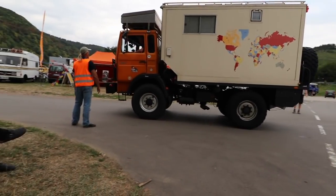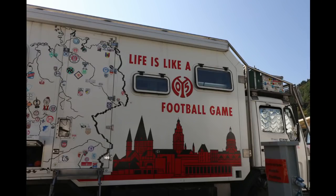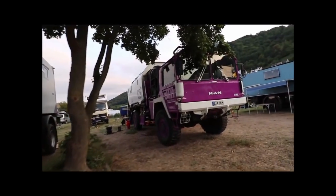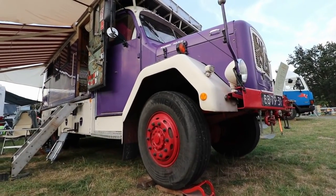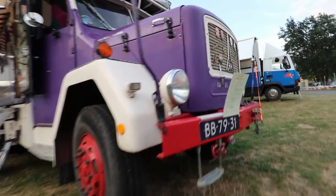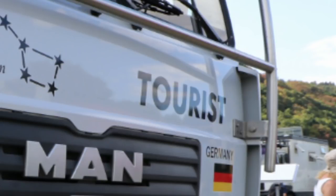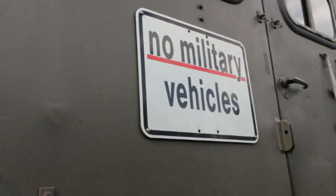What struck me is the need that owners of vehicles apparently have to communicate on the outside of their vehicles. In dangerous countries you might become a target if people think you are driving a military vehicle. To prevent that, you can paint your vehicle in an odd color, or you can write on the front that you are an innocent tourist, or you put up a sign saying 'no military vehicles' — with the risk of a direct hit because the villains couldn't read it.